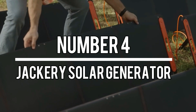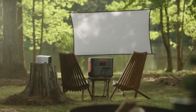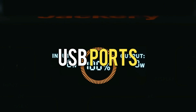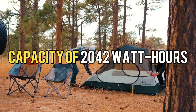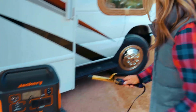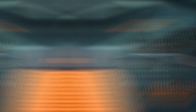Number 4: Jackery Solar Generator. Our partner Jackery presents the Jackery Solar Generator, known as the Jackery Battery Pack 2000 Plus — a reliable and portable power solution. With a handle for easy transportation, it offers AC, DC, and USB ports to charge a variety of devices. The generator features a large display, Wi-Fi, Bluetooth, and a capacity of 2,042 watt-hours. It can be stacked with additional units for even more power, making it practical for emergency backup. Jackery is offering a $10 discount until July 10th — use the code PLUSTHERAPY and click the link in the description.